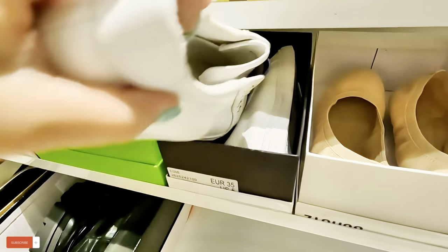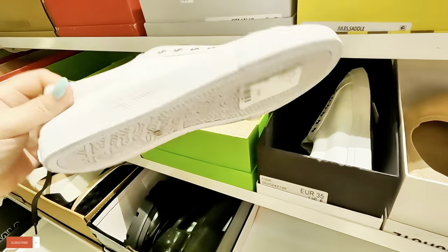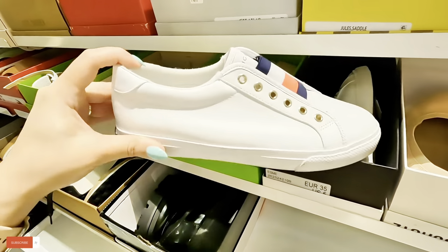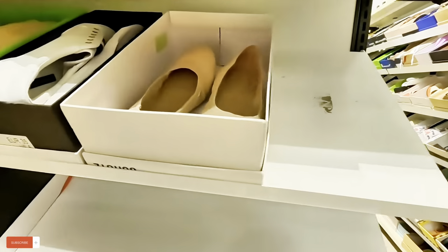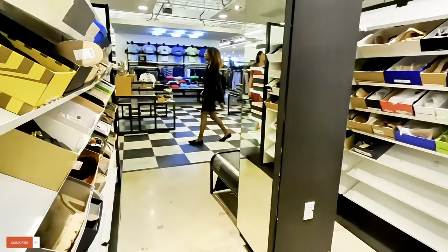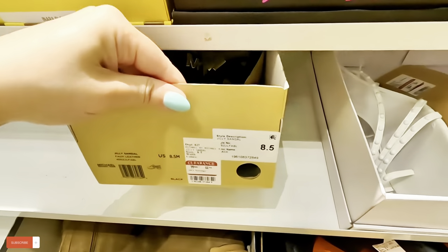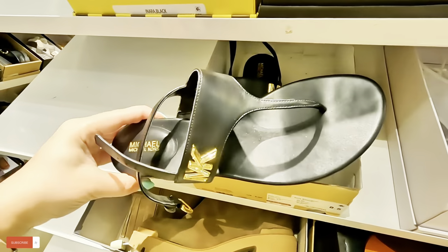A heel — these are Tommy's. $40 for these Tommy Hilfiger classics. Let's keep on looking. Look at these Michael Kors over here — $44.88 for these black and gold Michael Kors.